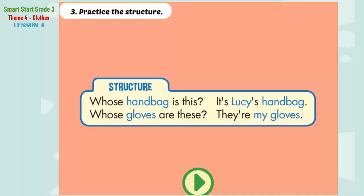B. 3. Practice the structure. Whose handbag is this? It's Lucy's handbag. Whose gloves are these? They're my gloves.